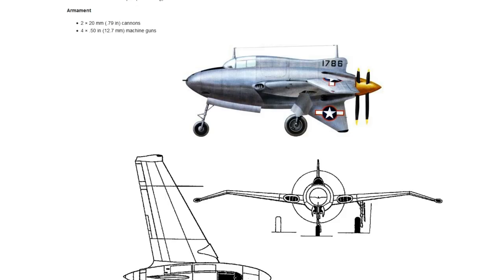Even though the R-2800 was more powerful — 2,000 horsepower compared to 1,800 — it was bigger, had a larger diameter, required a larger fuselage, and because of this it actually delayed the program by five months, which is quite a decent amount of time especially during wartime.